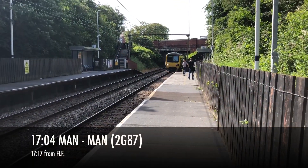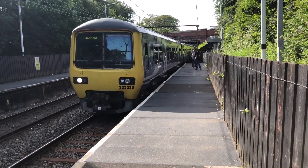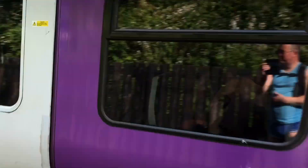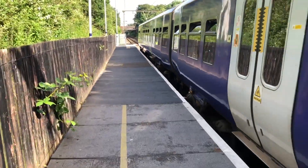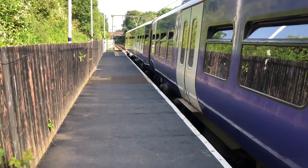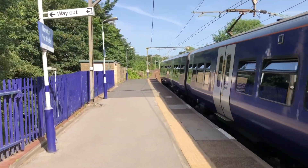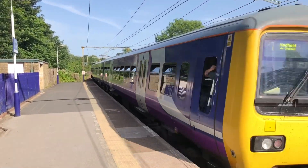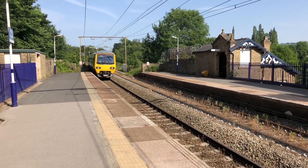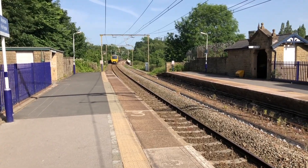This is our train. Just one stop to Newton for Hyde, then we're straight back to Guide Bridge. Although the rest of the stations on this line later - at least we can get three done fairly quickly. Newton for Hyde, just leaving. Newton for Hyde - so that's another tick. Let's cross over to the opposite side and head back. Stairs there now to the Manchester bound platform.